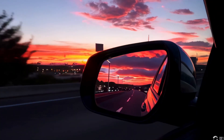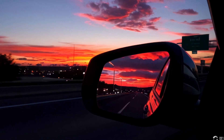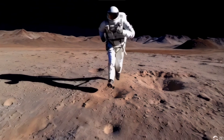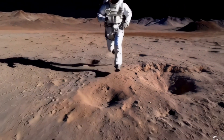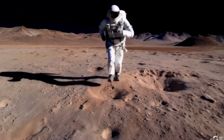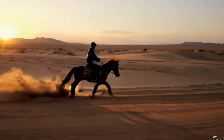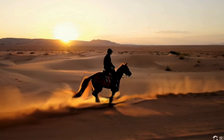I also think the sunset appears both in front of and behind the driver at the same time. Another example is an astronaut running on the moon's surface with minor hand inconsistencies. It would be more realistic if dust came off the astronaut's feet. A man riding a horse through the Gobi Desert at sunset showcases movie-quality realism with detailed sand dust and horse movements.